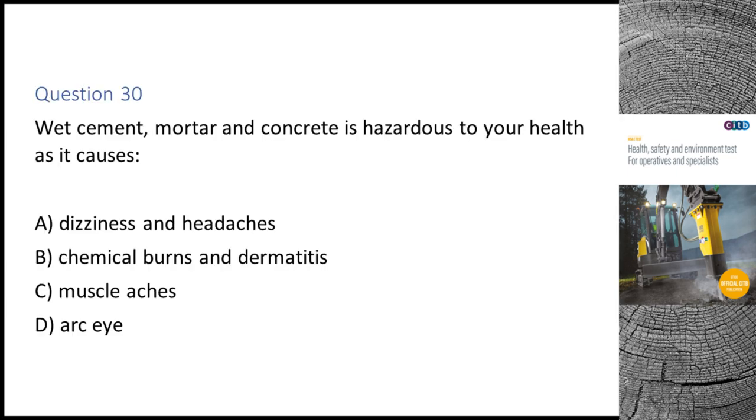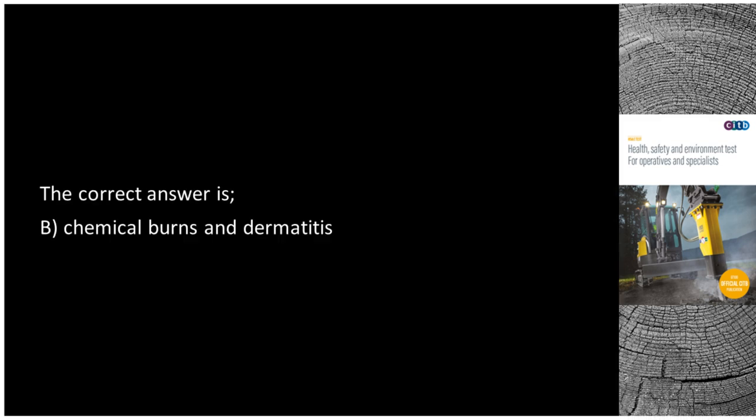Question 30. Wet cement, mortar and concrete is hazardous to your health as it causes: A. Dizziness and headaches. B. Chemical burns and dermatitis. C. Muscle aches. D. Archi. The correct answer is B: Chemical burns and dermatitis.